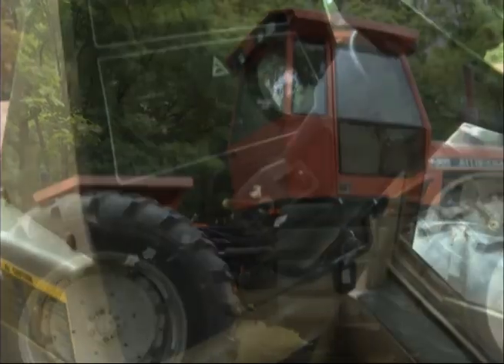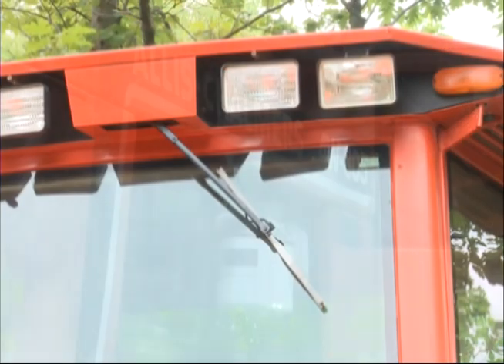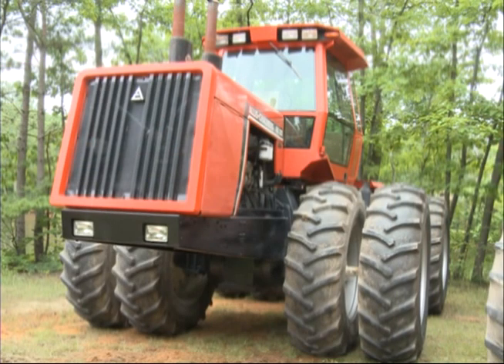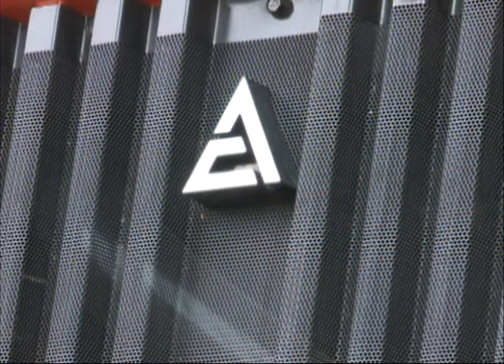My grandpa started out with Allis-Chalmers back years ago. My dad took over and ran Allis, and then we decided that we've grown a lot bigger than what they had through the Allis-Chalmers tractors. This model, they did not build it in La Porte — I think it was built up in Milwaukee, Wisconsin.